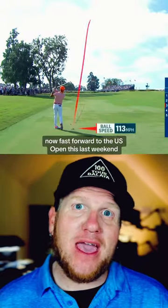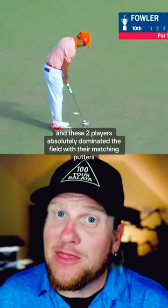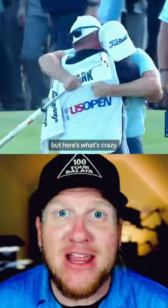Now fast forward to the U.S. Open this past weekend. These two players absolutely dominated the field with their matching putters. And Clark ends up taking the title, winning the U.S. Open with this crazy, wacky putter. But here's what's crazy.